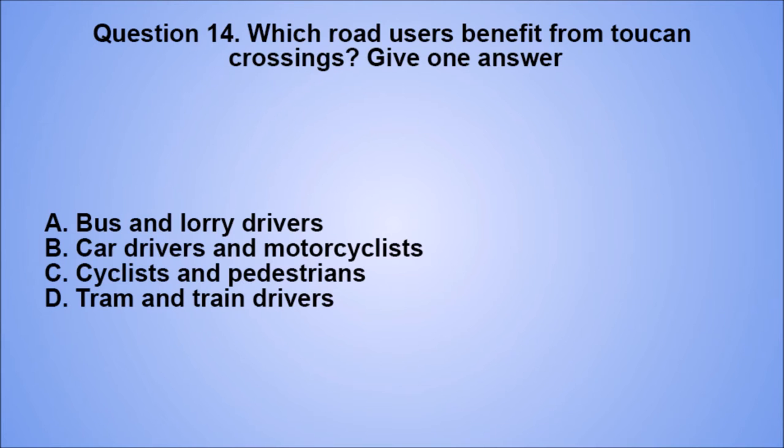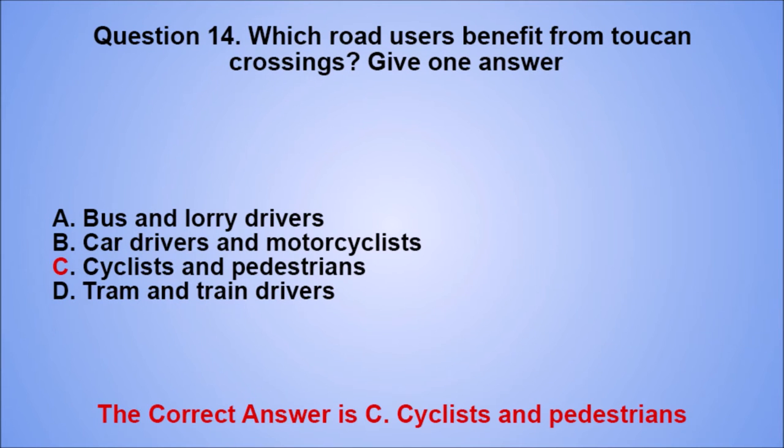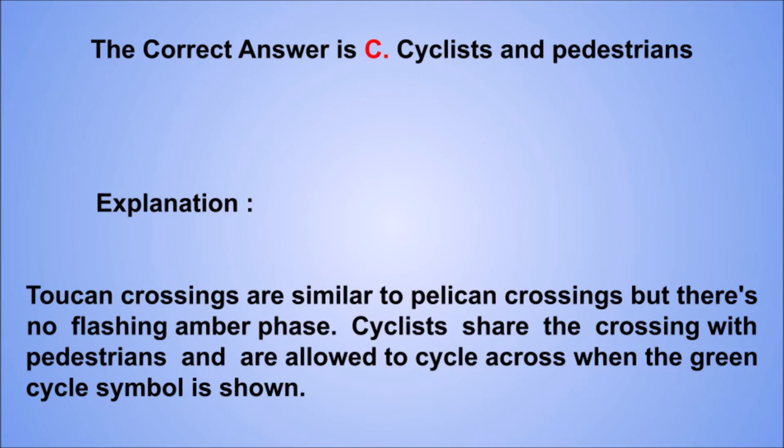Question 14. Which road users benefit from Toucan crossings? Give one answer. A. Bus and lorry drivers. B. Car drivers and motorcyclists. C. Cyclists and pedestrians. D. Tram and train drivers. The correct answer is C. Explanation: Toucan crossings are similar to Pelican crossings but there's no flashing amber phase. Cyclists share the crossing with pedestrians and are allowed to cycle across when the green cycle symbol is shown.